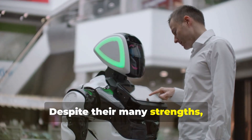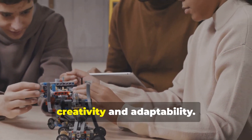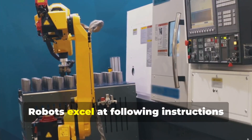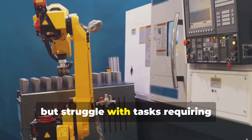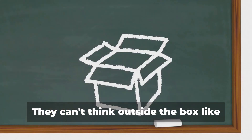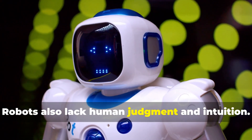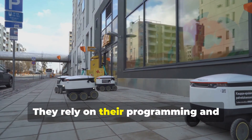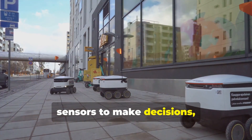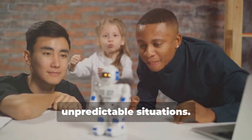Despite their many strengths, robots also have weaknesses. One limitation is their lack of creativity and adaptability — robots excel at following instructions but struggle with tasks requiring improvisation or creative problem solving. They can't think outside the box like humans can. Robots also lack human judgment and intuition, relying on their programming and sensors to make decisions, which can be limiting in complex or unpredictable situations.